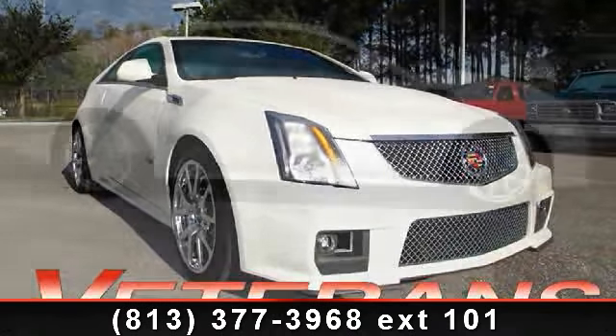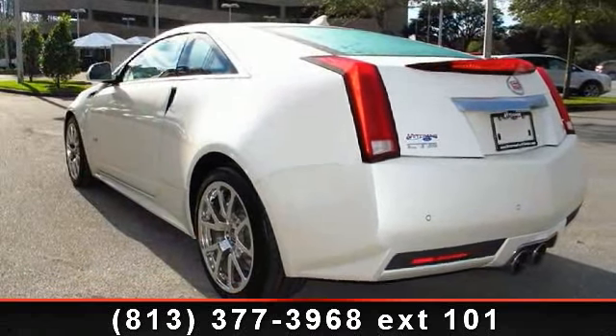Some of the top features included with this vehicle are engine immobilizer, leather steering wheel, floor mat, MP3 player, passenger illuminated visor mirror, alloy wheels, active suspension, power windows, and Bluetooth connection.